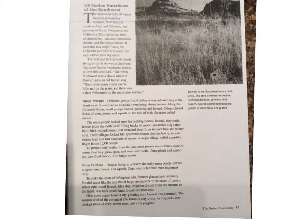The women cooked the cornmeal into bread in clay ovens. In clay pots, they cooked stews of corn, rabbit meat, and chili peppers. Caption: Survival in the Southwest was a challenge. The area contains mountains, flat-topped mesas, canyons, and deserts. Sparse rainfall prevents the growth of many trees and plants.